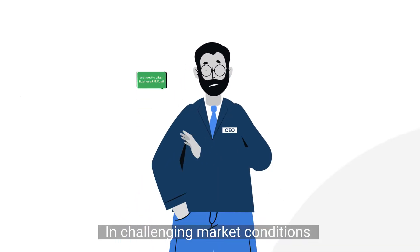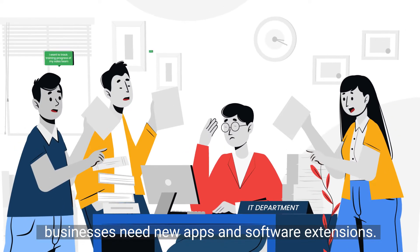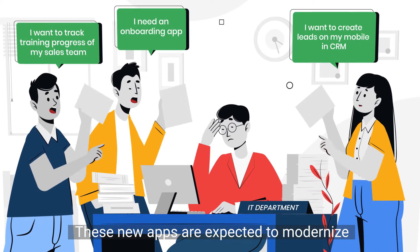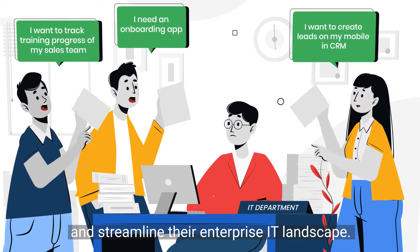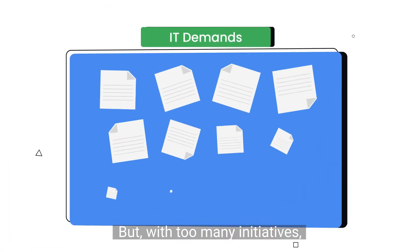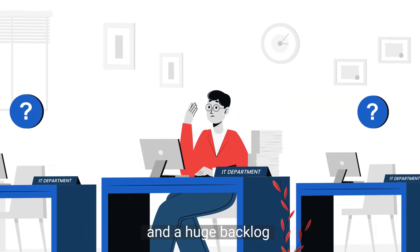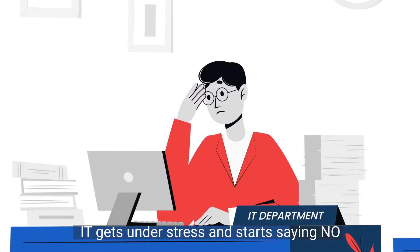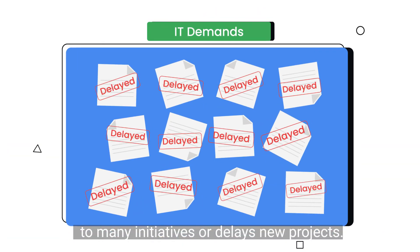In challenging market conditions, to improve their processes, businesses need new apps and software extensions. These new apps are expected to modernize and streamline their enterprise IT landscape. But with too many initiatives, lack of resources and developer skills, and a huge backlog, IT gets under stress and starts saying no to many initiatives or delays new projects.